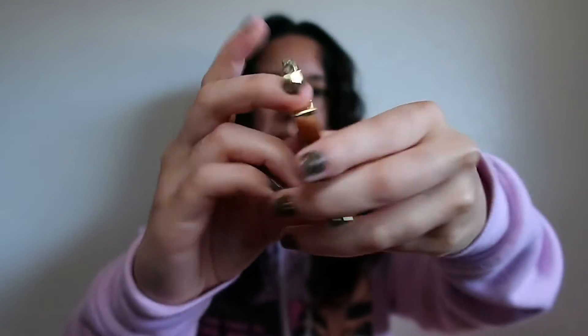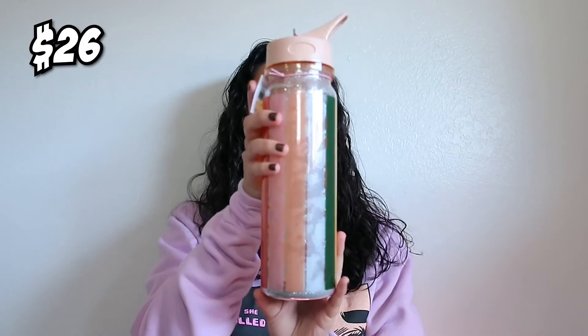First item from the going out bag is a double-sided compact. It's really heavy — this is cool. It's a double-sided mirror: one side is normal and the other side enlarges things. I think this is a really good quality product and it's probably one of my favorite things so far. Next I got a water bottle.